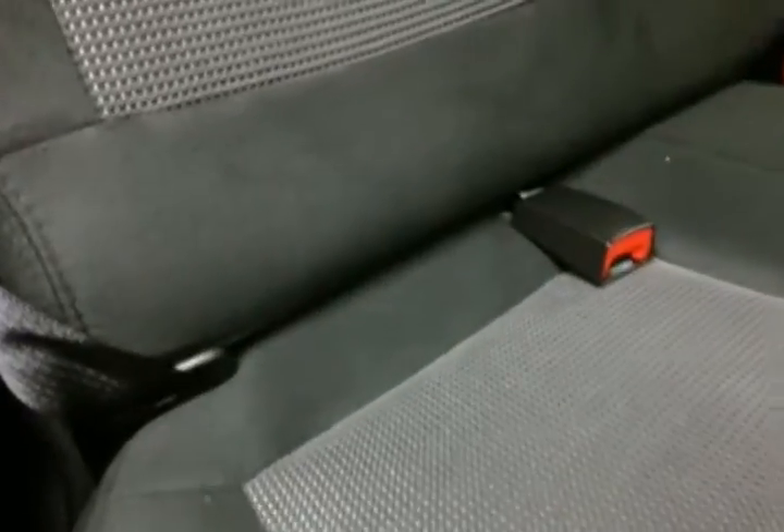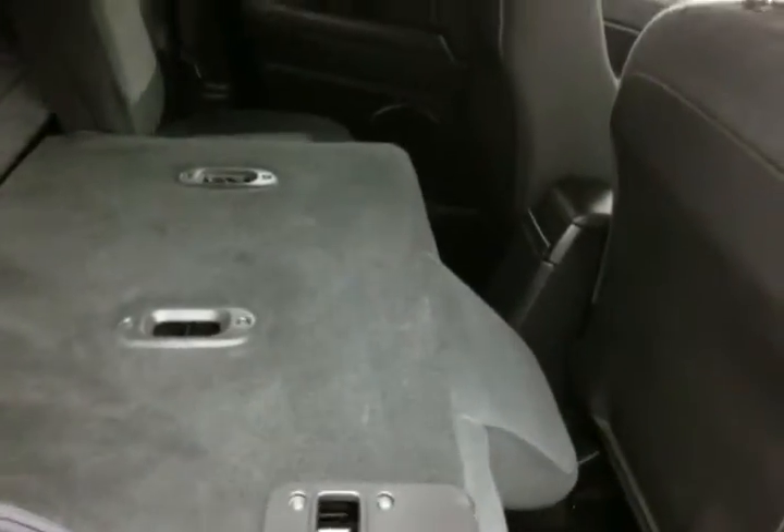The Patriot seats five with a cloth interior. Family friendly with hooks in the seats for the LATCH system to keep child seats completely secure. The split seat back will fold down to accommodate longer cargo items.